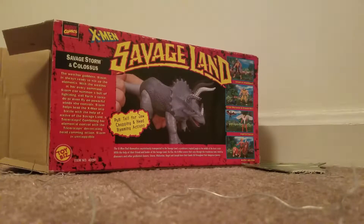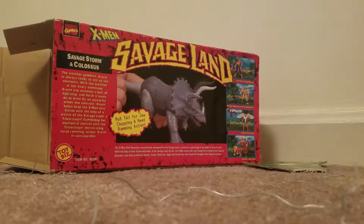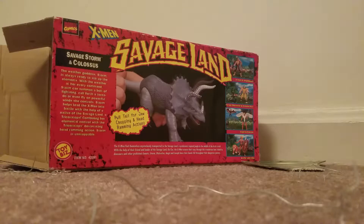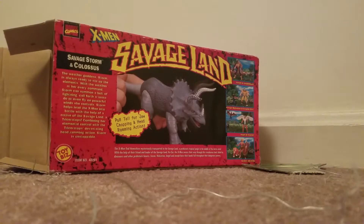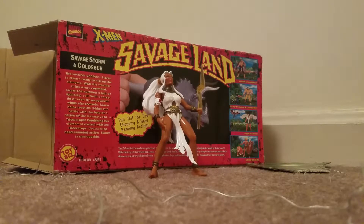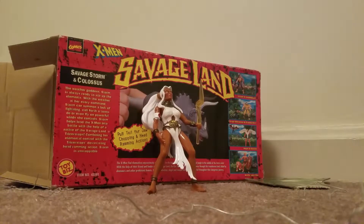There's obviously a huge plot hole here, because on the box it says Colossus. So does this Triceratops just happen to have the name of another X-Man? Like, is that a huge coincidence? Or is this supposed to be Colossus — which it kind of actually really looks like Colossus, at least his tail and legs and horns have that sort of metal-with-the-lines look that Colossus has when he's in his native form. It doesn't mention that on the box, so I think there's a huge plot hole and we need to figure out why Colossus is a Triceratops.